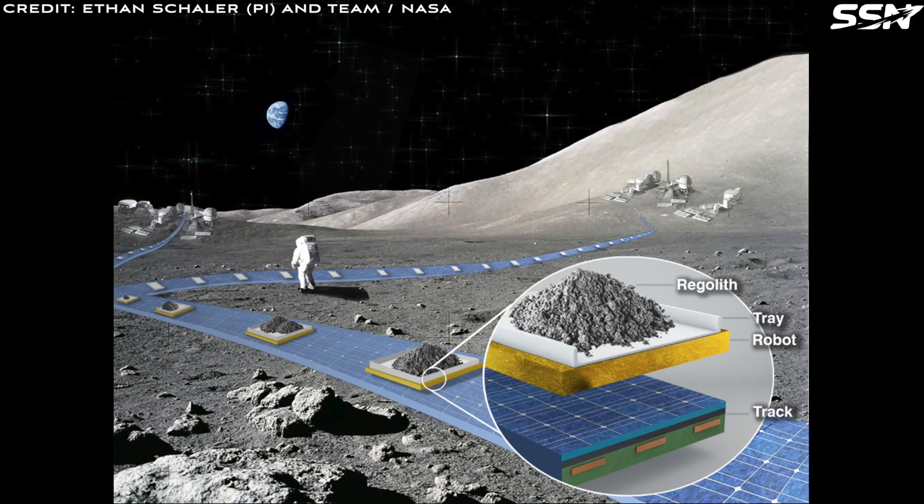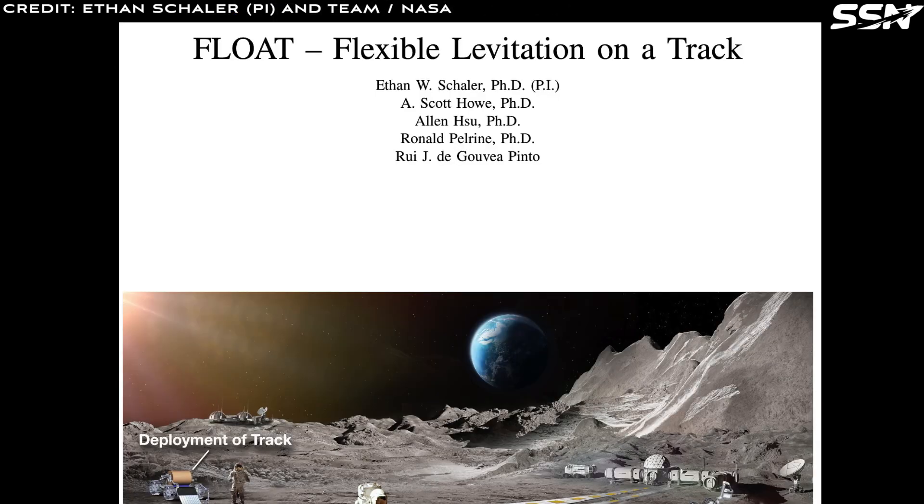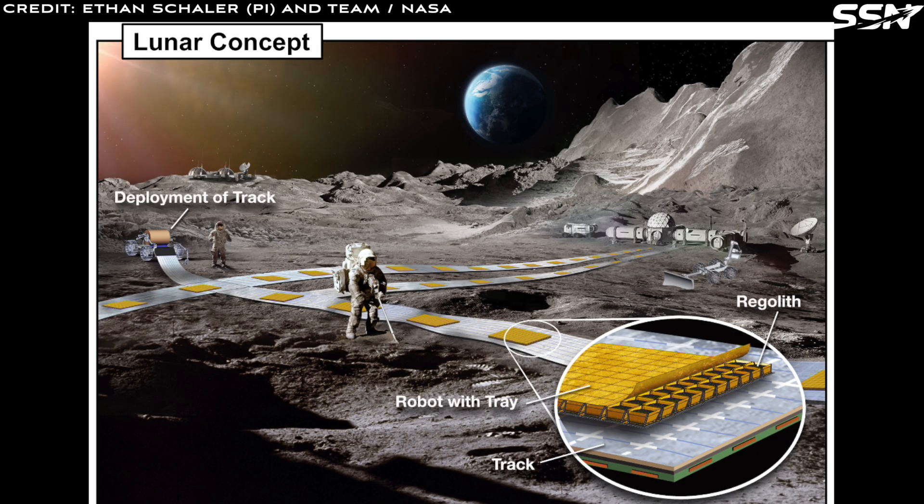Ethan Shaler and his team propose a lunar railway system that uses magnetic levitation to transport cargo efficiently across the moon's surface. Named Float — Flexible Levitation on a Track — this innovative solution promises to outperform traditional wheeled rovers in efficiency, durability, and dust resistance.